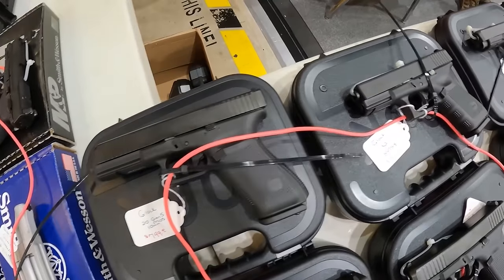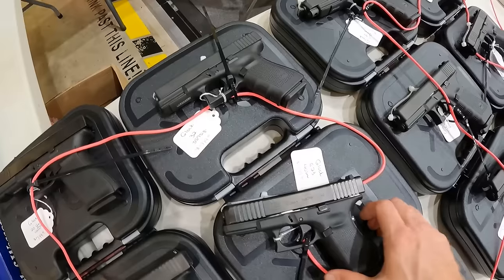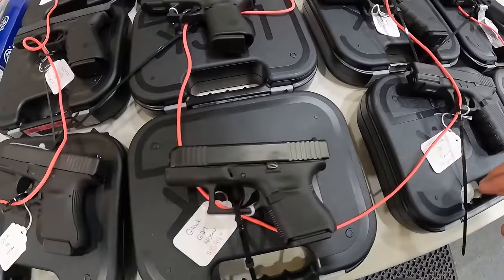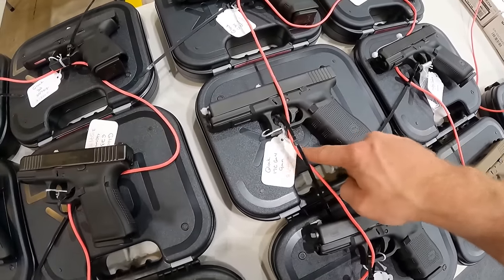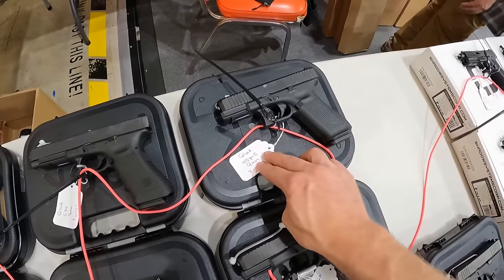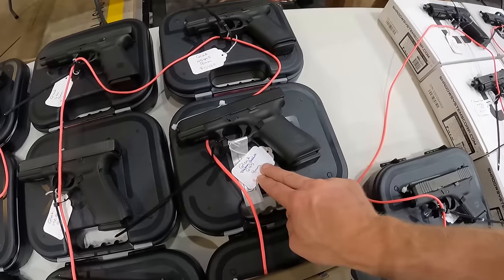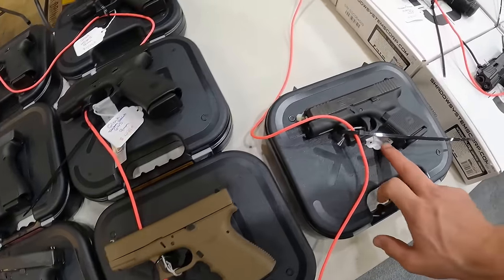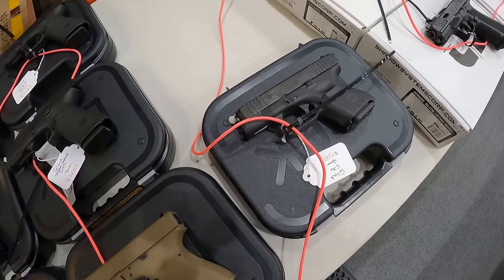Glock 20 Gen 5 MOS 10mm, $800. Glock 32, 357 SIG, $600. We've got a Glock 43 in 40 Smith & Wesson, $600. A Glock 27, $600. A Glock 19C, 9mm, $650. Another $650 on the 17C Gen 4. G34, 9mm, $650. A Glock 45 Gen 5, $600. We've got a Glock Factory Rebuilt, 9mm, $500. Glock 19, 9mm, $600. And we've got a Glock G26, 9mm, $600.